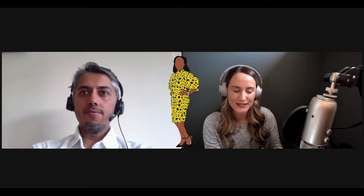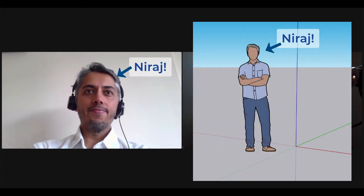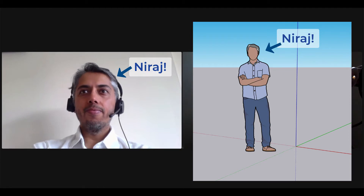Every new SketchUp file starts with a scale figure, and a lot of people don't realize that that scale figure is actually a real person that works at SketchUp. This last year we had Soumele — she had the yellow dress with the circles on it — and this year we are going to have Neeraj. Neeraj works at SketchUp and he's going to tell us a little bit more about himself, so thanks for joining me, Neeraj.